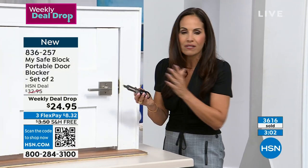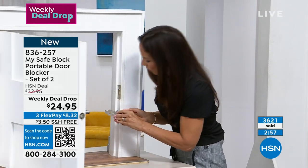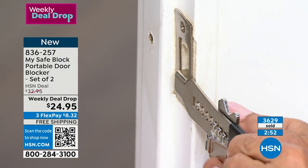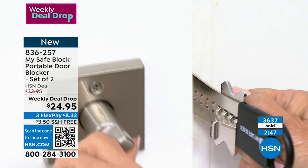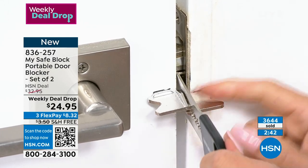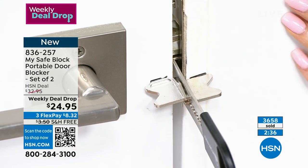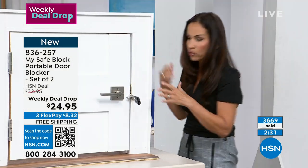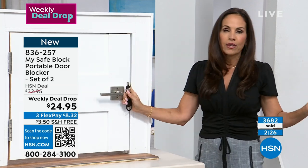It doesn't scratch your door, there's nothing permanent at all. I'll show you again — you simply put that little metal plate in there, hold on, shut your door, slide this as far up as you can go, your little locking mechanism locks right into place. It's this very smart design. This is solid steel. Lock or no lock, no one's getting in. And when you're done with it, it's that quick — nothing permanent.